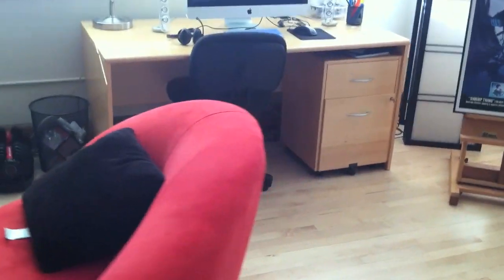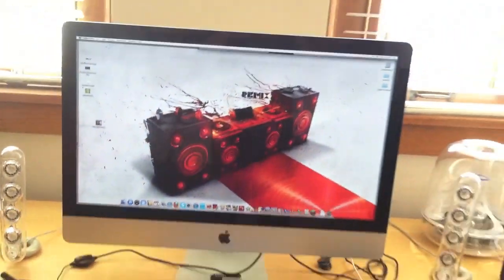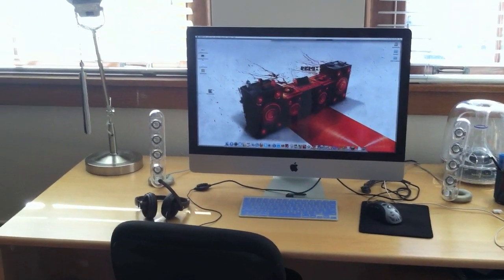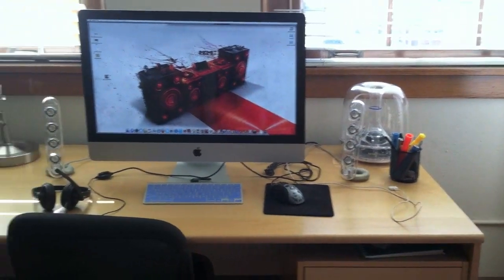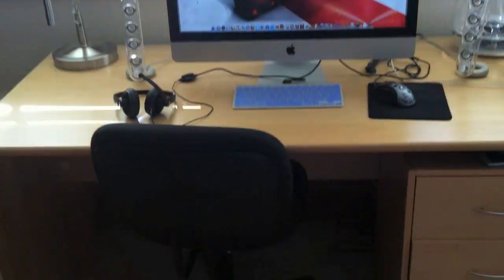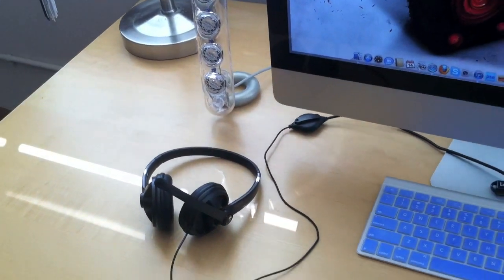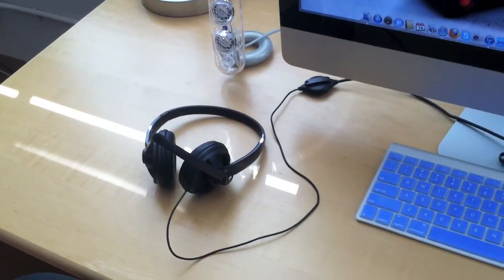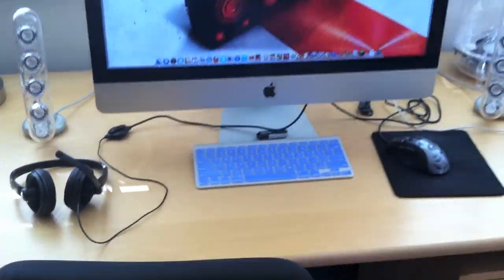I will move on to the computer setup. This is my 27-inch iMac — there it is. I don't know the specifications by heart, but this is what I do my editing and recording on and all that good stuff. Got my subwoofer and my two speakers and my light for doing homework. There's my Logitech headset. It's a $40 headset from Walmart. I got it about two years ago when I used to play World of Warcraft, so for those of you guys wondering, you do not need anything super crazy expensive to do good commentaries.